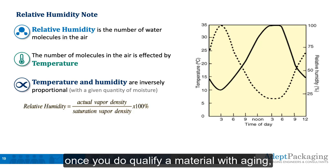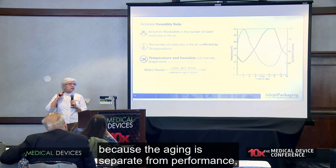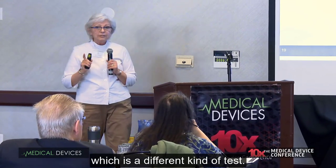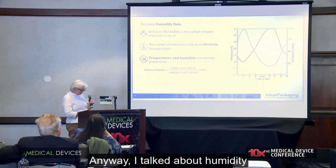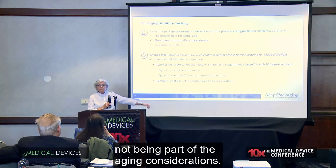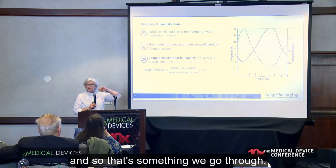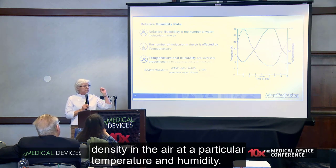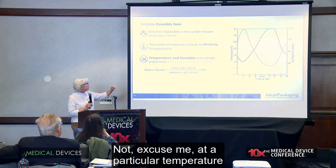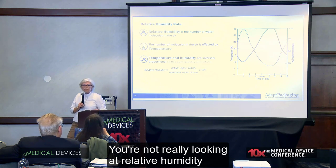One useful note: once you do qualify a material with aging, you never really have to do it again if you change the design, because the aging is separate from performance — which is a different kind of test. Humidity is an important consideration in aging — we're having a lot of problems with people not understanding humidity. What you're really worried about is the actual water vapor density in the air at a particular temperature and degree of saturation. You're not really looking at relative humidity when you're doing your tests. So if you're doing something that's stored at 2 to 8 degrees and you bring it into a room that's 20 degrees, it's going to be sweating.